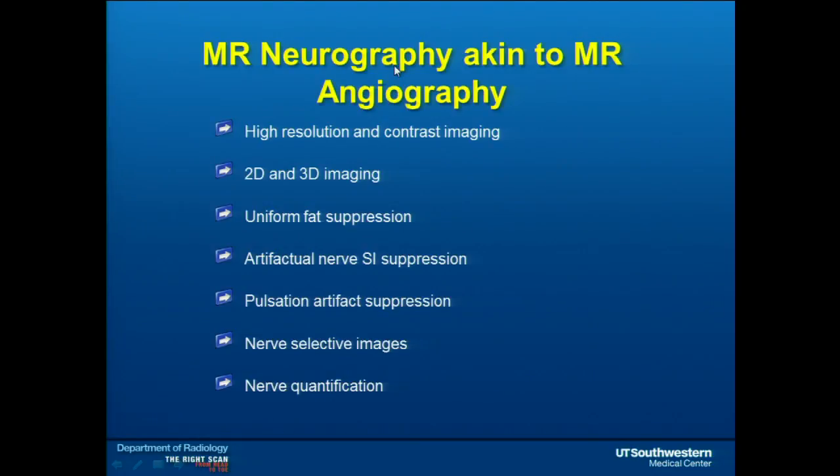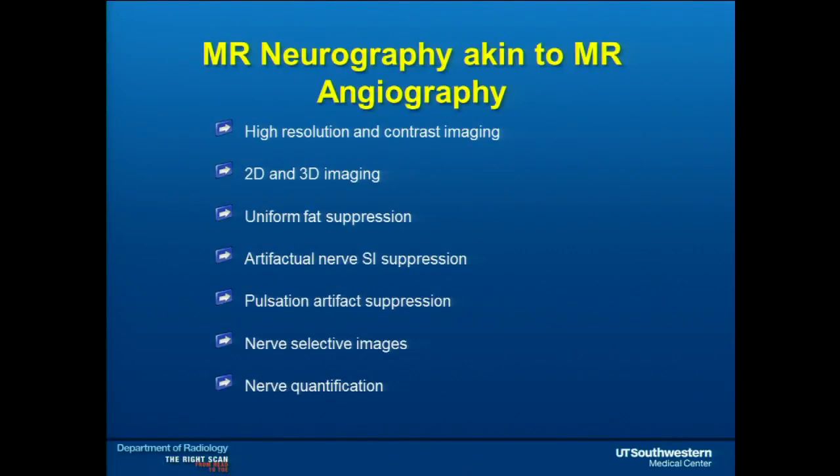With this neurography protocol, it's an expensive study — doing a lumbar plexus means spine plus pelvis, or a brachial plexus means cervical spine plus chest. But in the long run it saves money; it gives you an answer five MRIs won't. It's high-resolution, high-contrast imaging: slice thickness 1.2–1.3mm on 3D, and 0.2–0.4mm in-plane on 2D. We suppress fat to see endoneural fluid within the nerves, suppress artifactual signal from that fluid, and look for abnormally bright or dark nerve, fat within the nerve, or hemorrhage. We also suppress pulsation artifacts so within the neurovascular bundle you can selectively see the nerve.